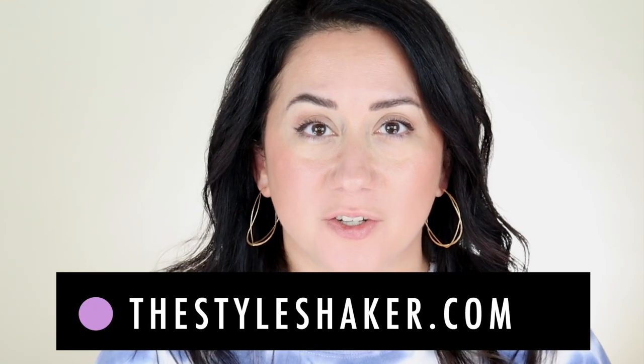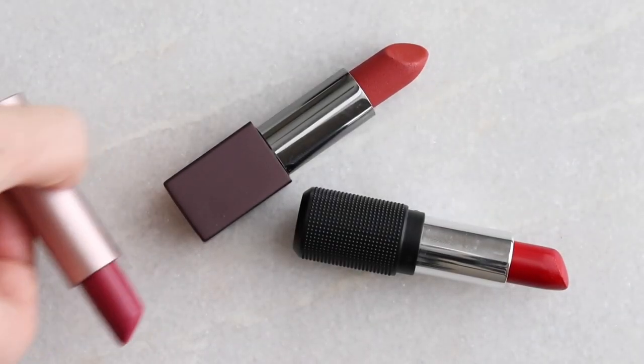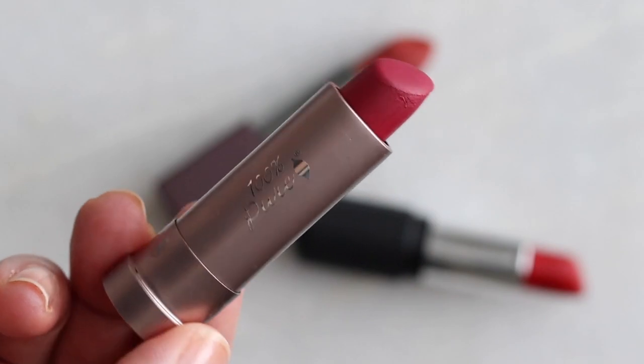Hi, welcome back to the channel. I'm Britt, creator of the Style Shaker — your guide to cleaner, greener beauty, skincare, and beyond. I try products out for you and share my honest reviews so you have a better idea of what to buy and what not to buy. Today I'm talking about red lipsticks — these are my all-time favorite red lipsticks in the clean beauty space right now. Fall is here, but I really love a red lip year-round. Stick around and let's get into it.